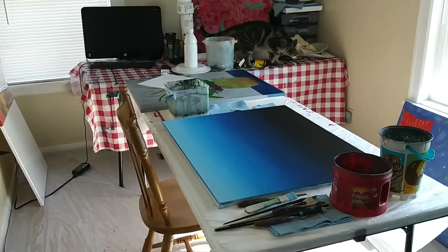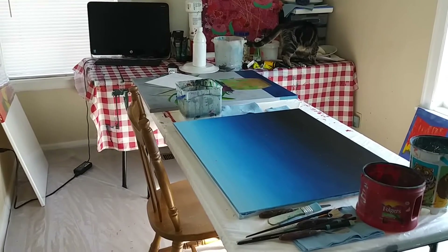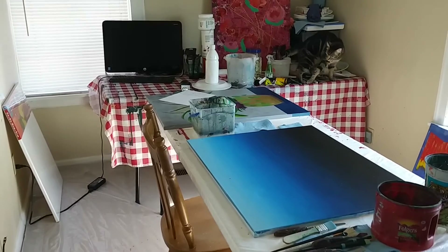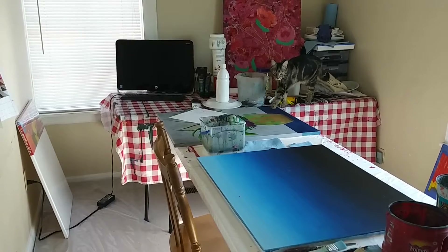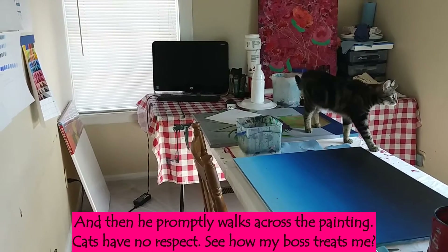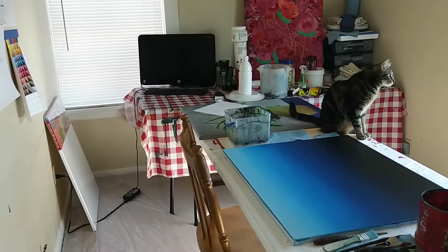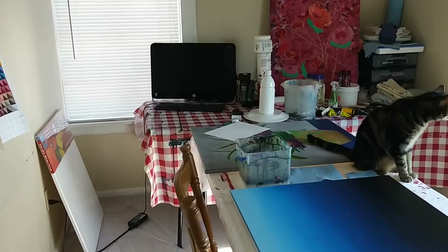There are a couple of tables for working — six-foot tables set in an L-shape. This allows me to get on three sides of a painting I'm working on. Over there is the studio supervisor, that's Tigger — he's inspecting everything to make sure it's okay. And then of course my computer for listening to music or watching other artists work. It is a small space, only about seven and a half by eleven and a half feet, but it works.